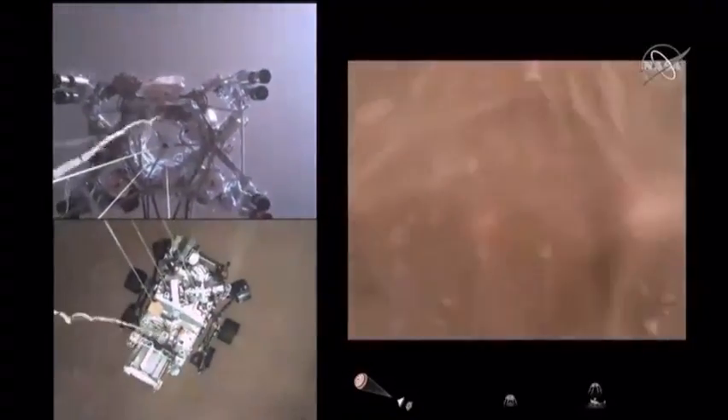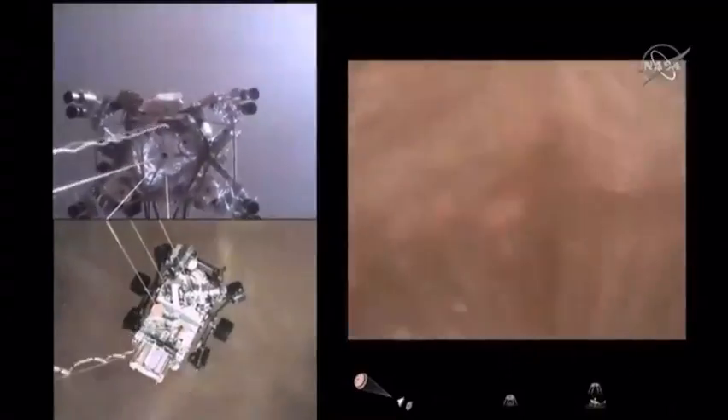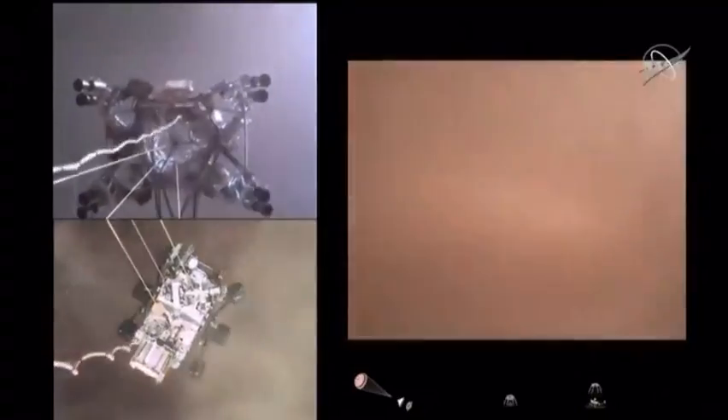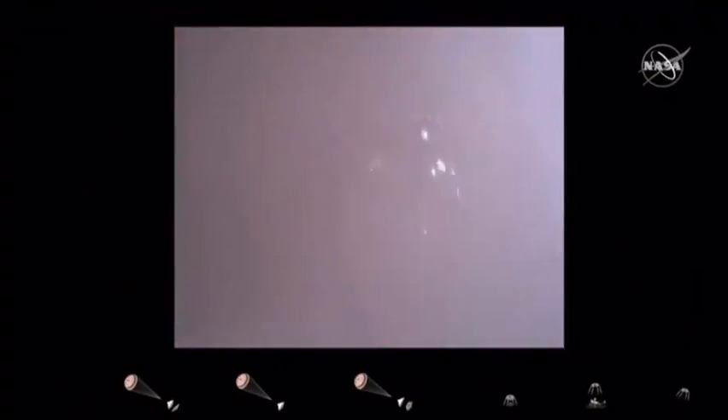The sky crane maneuver has started — about 20 meters off the surface. We're getting signals from MRO. Tango Delta. Touchdown confirmed. Perseverance safely on the surface of Mars.